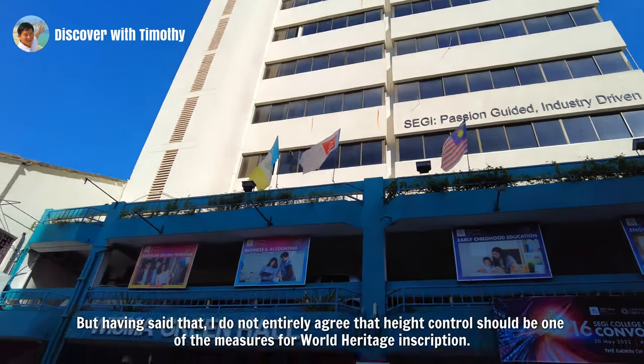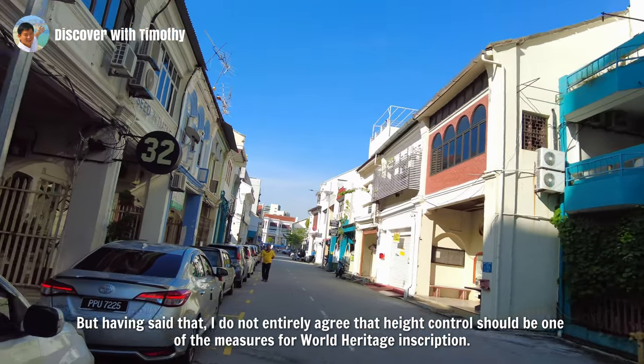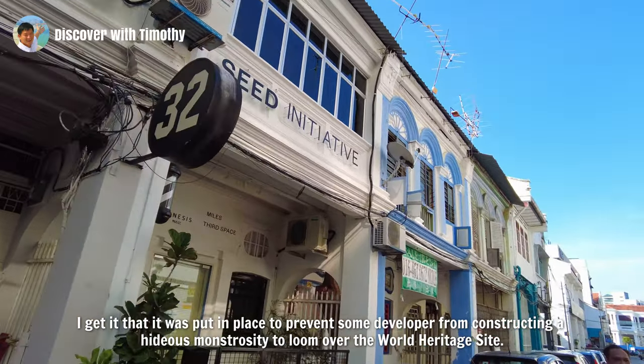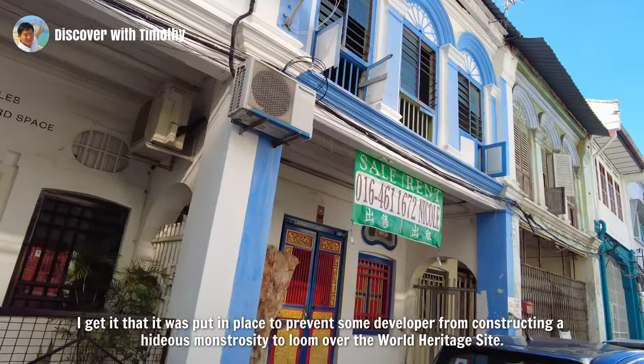But having said that, I do not entirely agree that height control should be one of the measures for World Heritage Inscription. I get it that it was put in place to prevent some developer from constructing a hideous monstrosity to loom over the World Heritage Site.